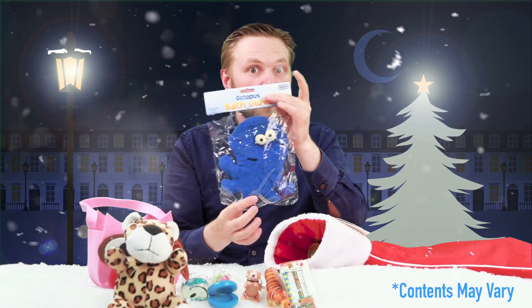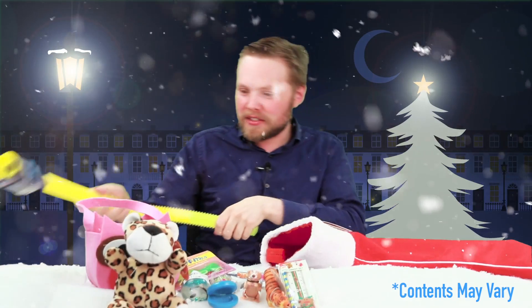Fairy finger puppet, octopus bath glove, animal eraser set, a pack of stretchy butterflies, tone pipe. Also got a butterfly hair accessory.